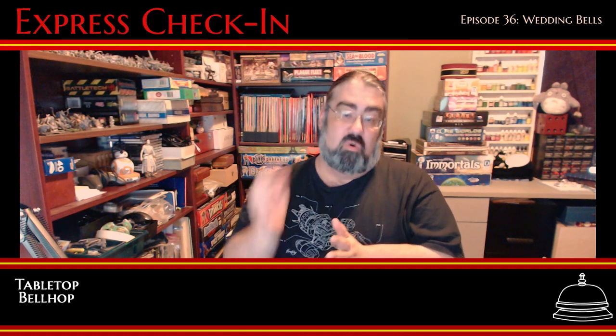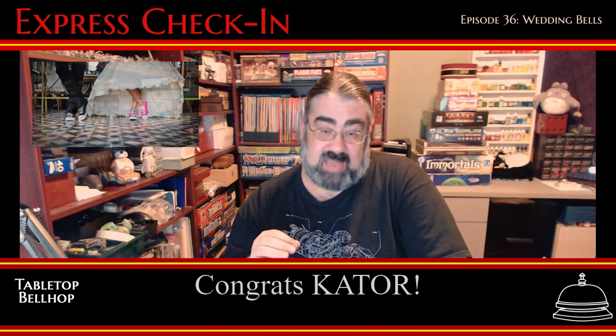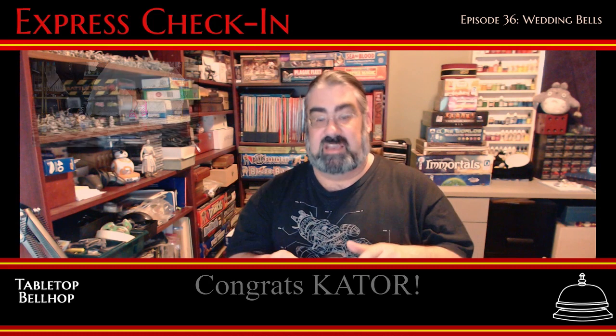The weekend before we recorded this episode, my wife Deanna and I attended the wedding of Tori and Kat, names you should recognize from our Gloomhaven live streams. That's what led us to answering this particular question next.